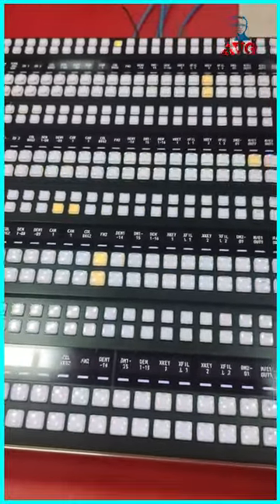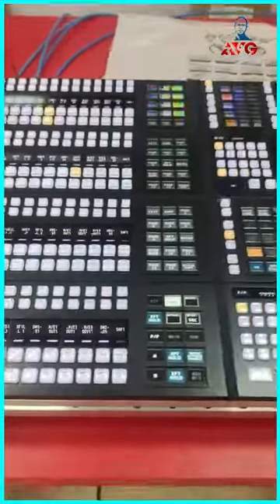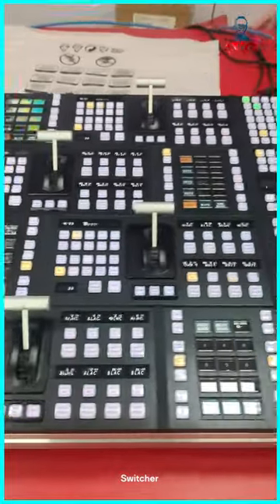This is a very, very significant technological advance.